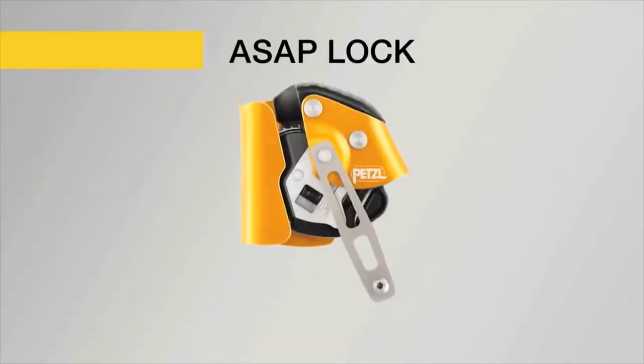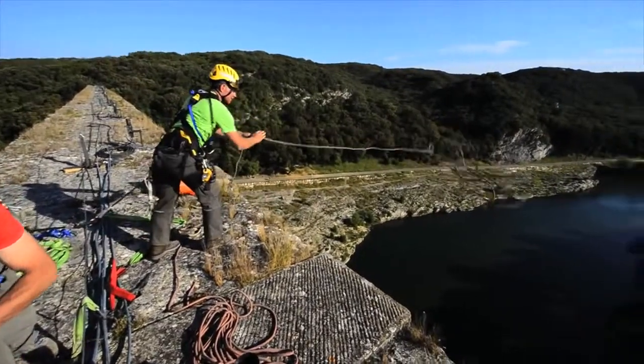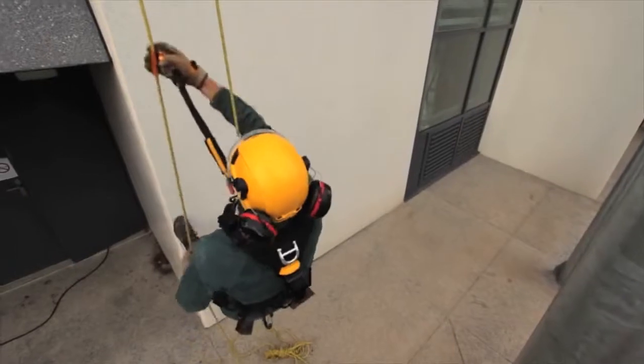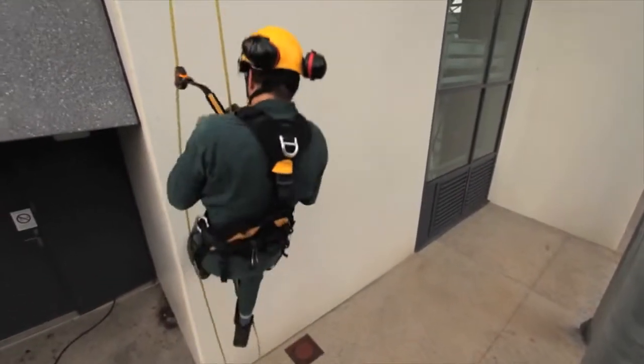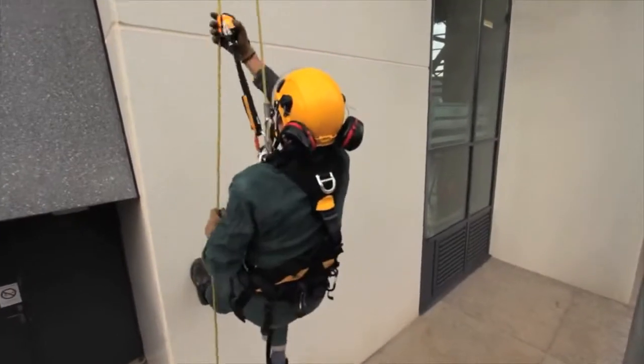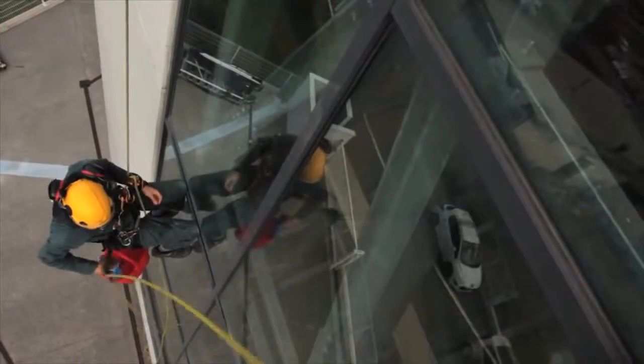And the ASAP Lock, designed for difficult access work, offers two additional functions. First, it includes a locking system that reduces fall distance by immobilizing the device on the rope. In case of high winds, this function also keeps the rope from being pulled upwards.